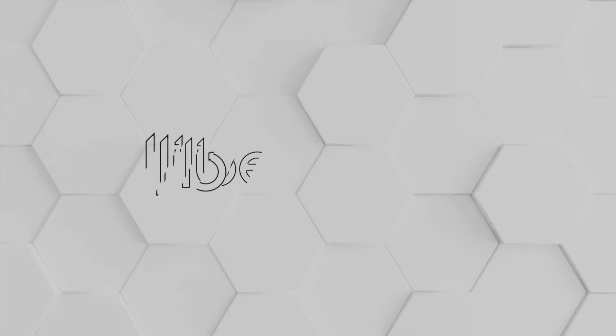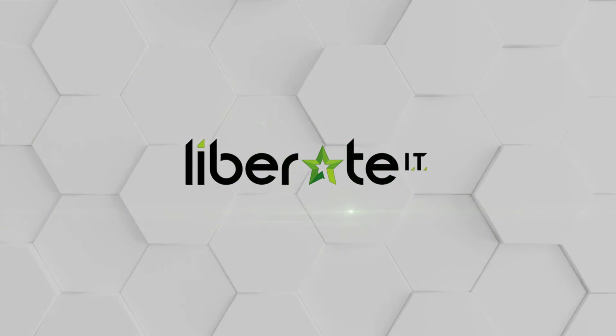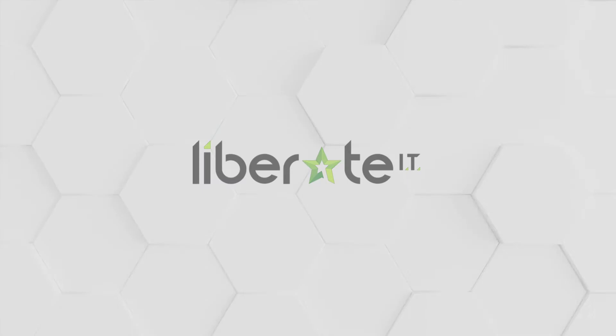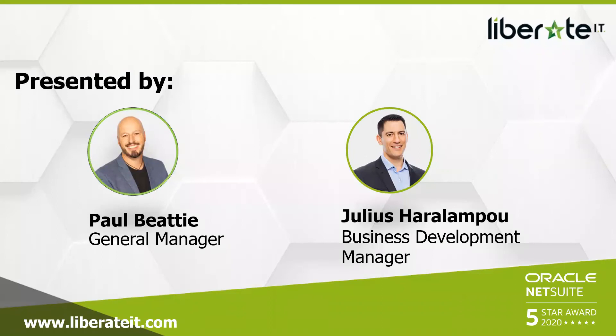Liberate IT is an Oracle NetSuite solution provider that has been servicing Australian and New Zealand companies since 2011. Today's panel includes Paul Beattie, our General Manager, Functional Consultant, NetSuite Veteran, ERP extraordinaire and history enthusiast, currently in lockdown over in Auckland.